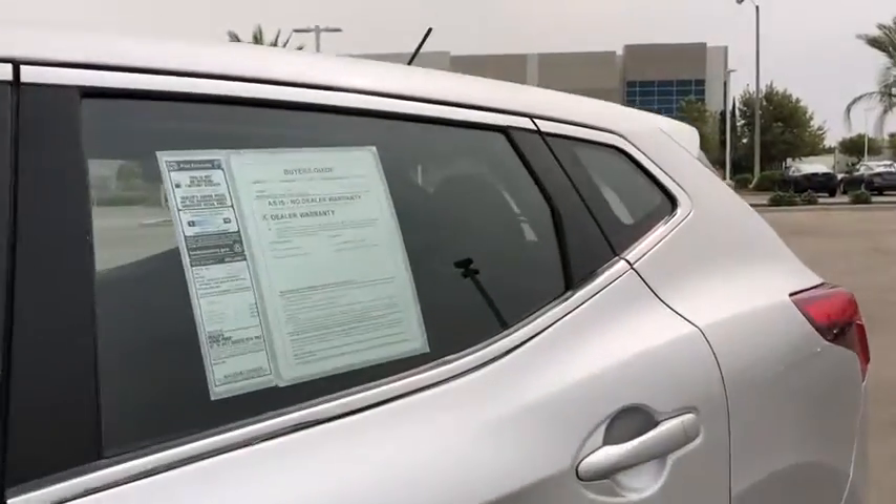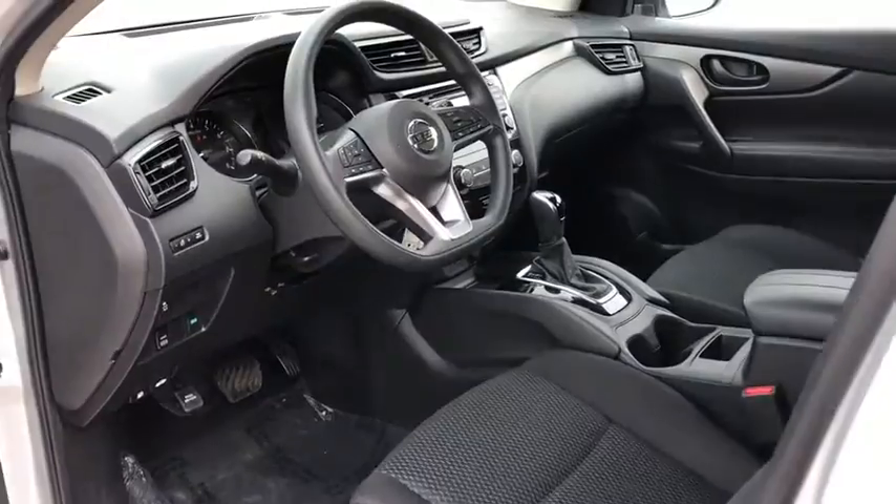Cloth seat trim, driver vanity mirror, front reading lamps. Your new ride is just a phone call away.